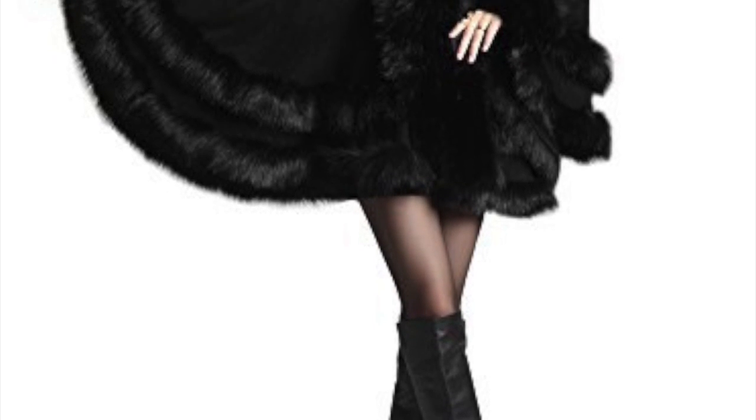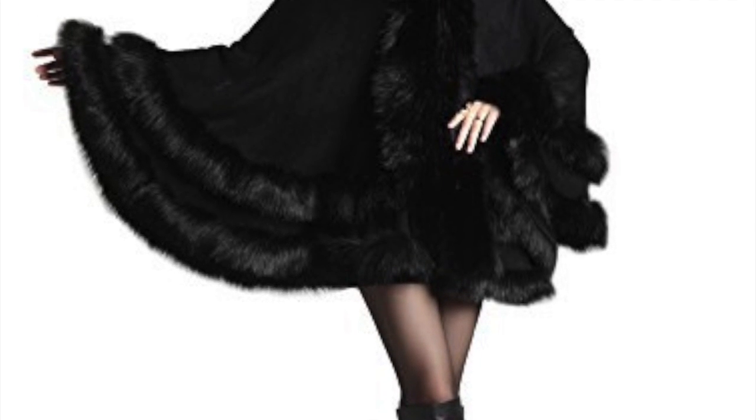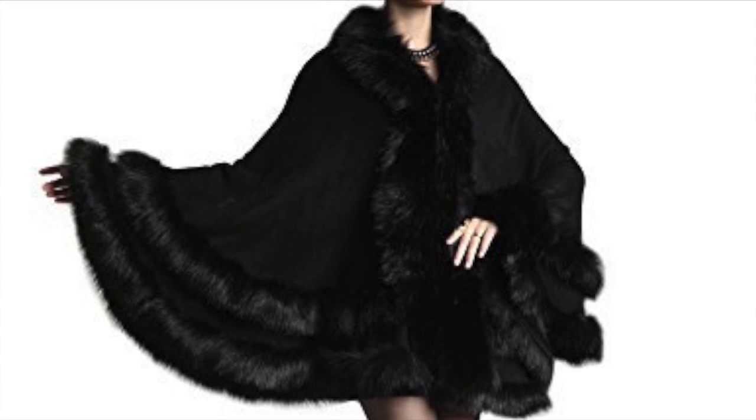Number 2 is the Kranda Women's Faux Fur Trim Hooded Cape. With this coat, it will take you right into the Red Riding Hood vibe.